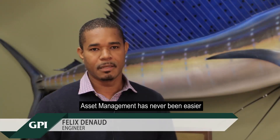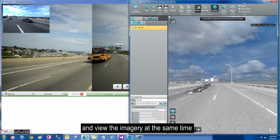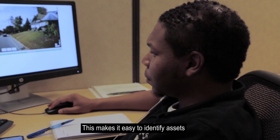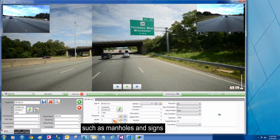Asset management has never been easier. The software lets us drive the roads and view the imagery at the same time. This makes it easy to identify assets such as manholes and signs.